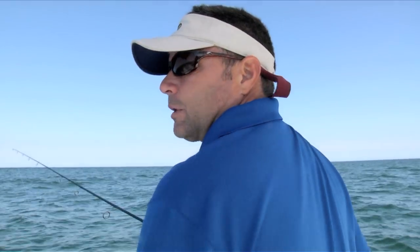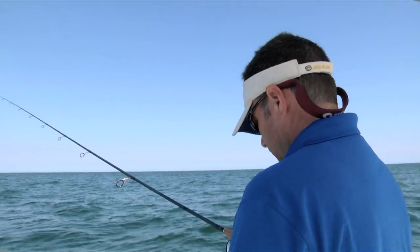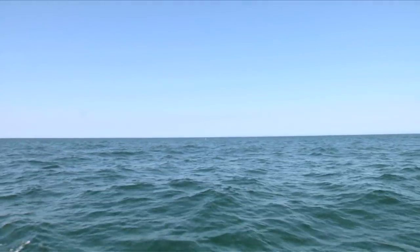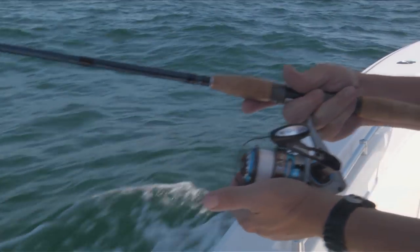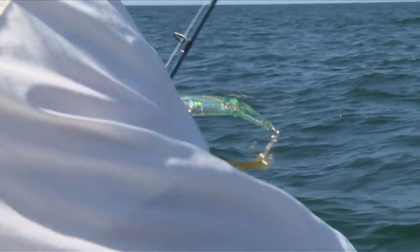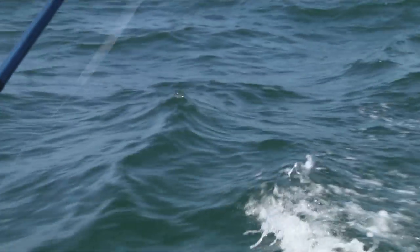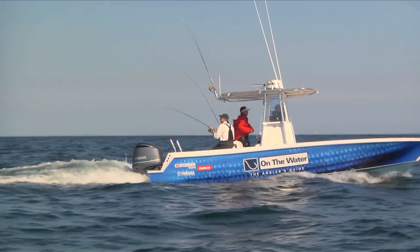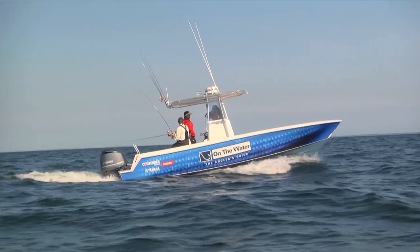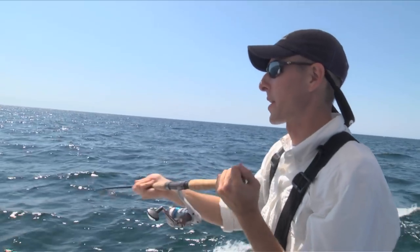Right now I'm at about seven knots, running with the current. We know there's fish here - we've got bait here and birds working on the surface. Biggest obstacle right now is keeping our lines clean. So we're going to try to drop down about five to six feet below the surface to give us an opportunity to keep the lines a little cleaner. We should be in around 25 feet of water.